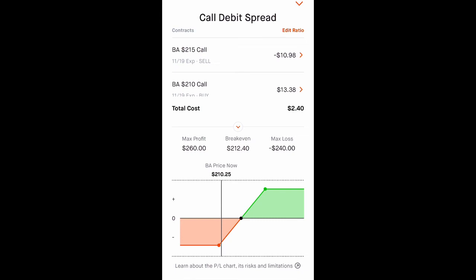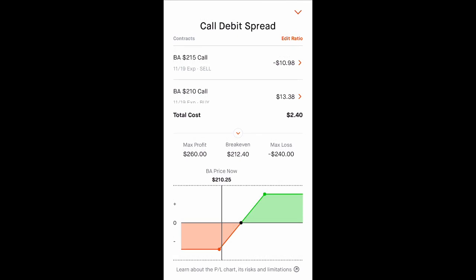As long as Boeing closes above $215 on November 19th, we will make the entire profits. I usually like to close it out early when it reaches 50% profit. We are risking $240 to make $260.